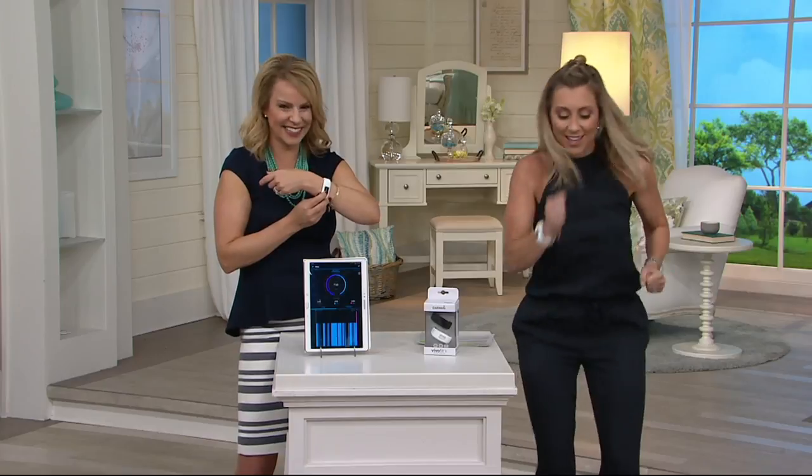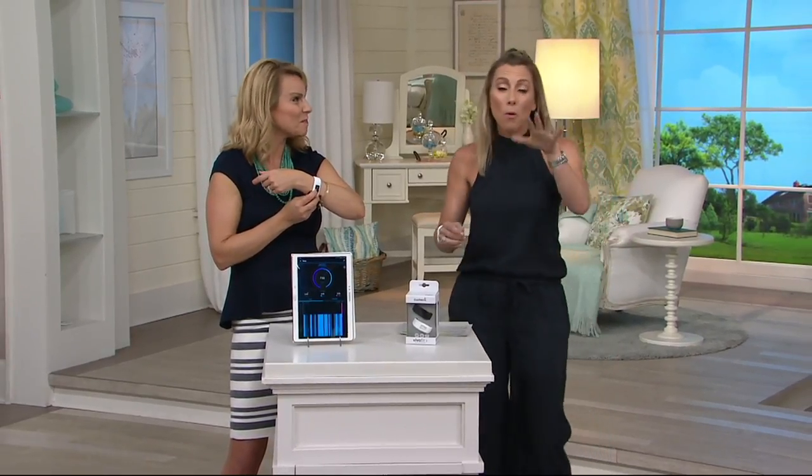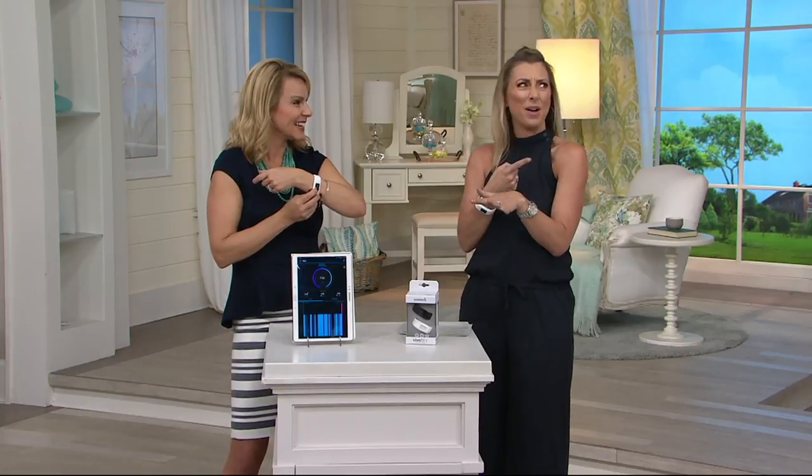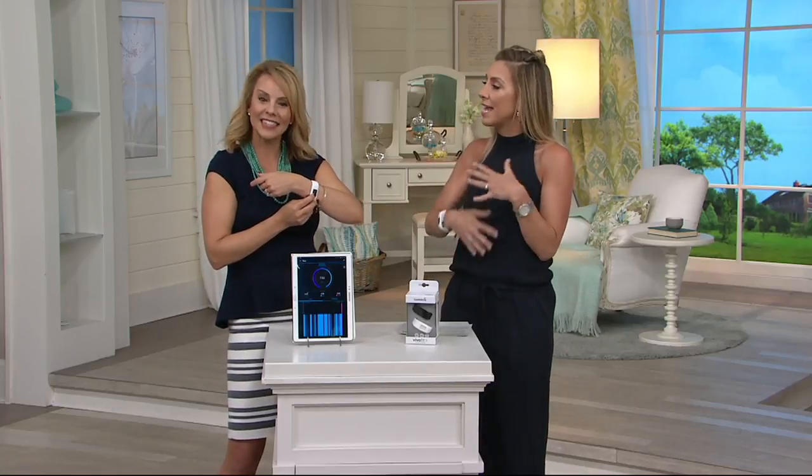I was like, there's no way I'm not getting my 10,000. So all of a sudden I start going like this, then I run out of the bedroom and start going up and down the stairs. My poor kids and husband are on the couch going, what's wrong with mom? And I'm like, I'm trying to get my 10,000 steps in. But it was fun — it was a great motivator. It does motivate you. It gets you moving more.